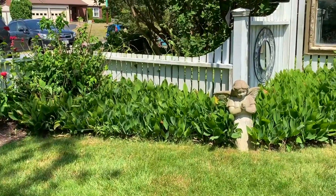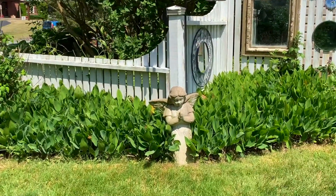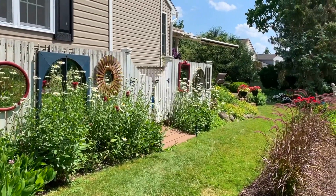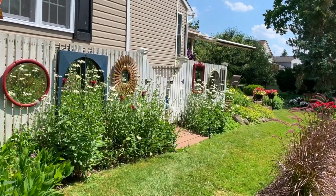This sweet angel is a gift from Doug's sisters. I often say a little prayer with her as I see the garden's reflections in the mirrors that we like to hunt for at garage sales and flea markets.